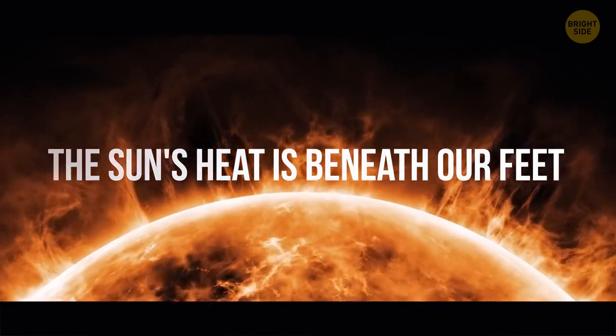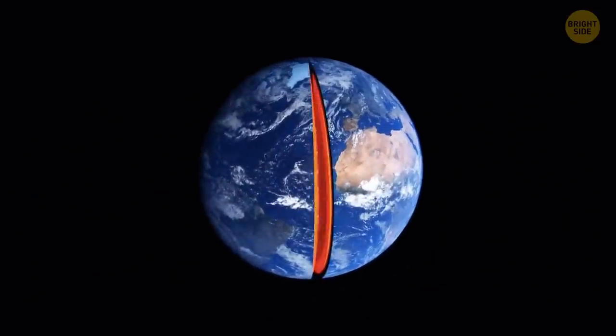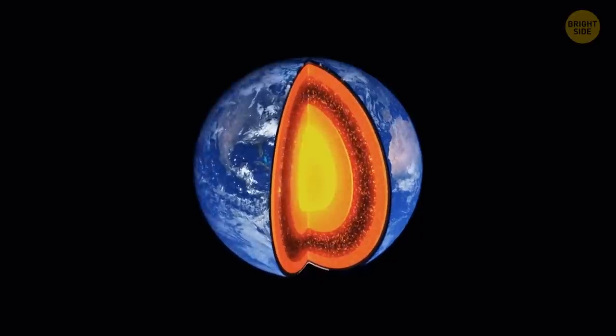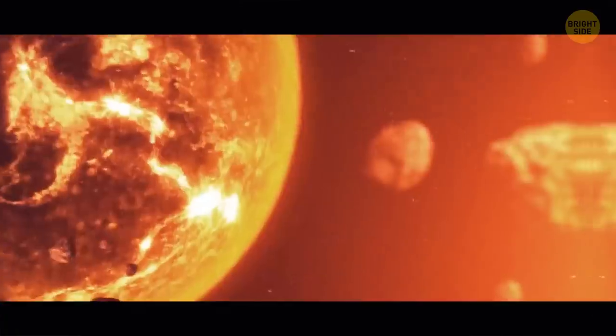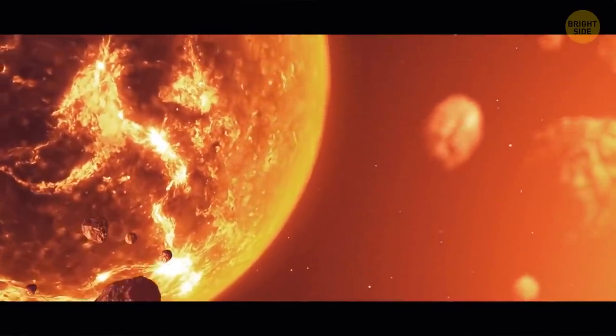The Sun's heat is beneath our feet. Scientists have figured out that Earth's core is actually as hot as the surface of the Sun — around 10,800 degrees Fahrenheit. One of the reasons it's so incredibly hot down there is because Earth is still shedding heat from when it was created billions of years ago.